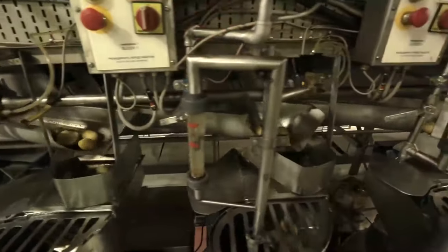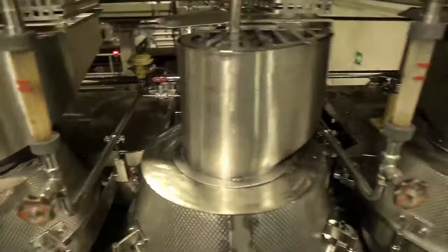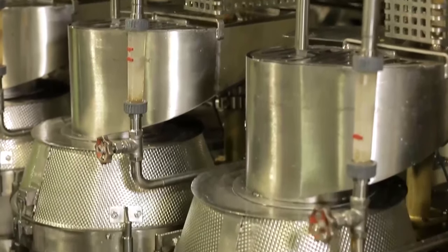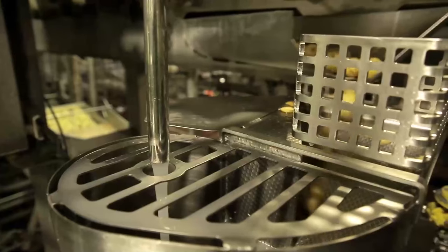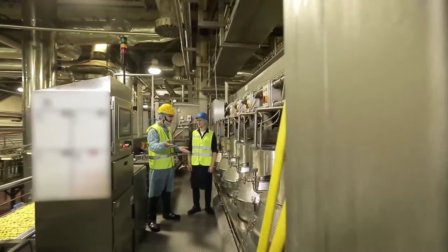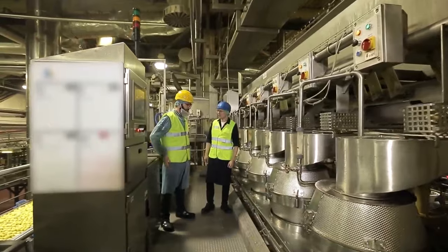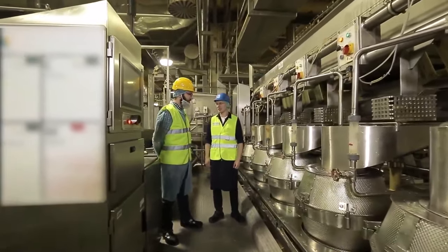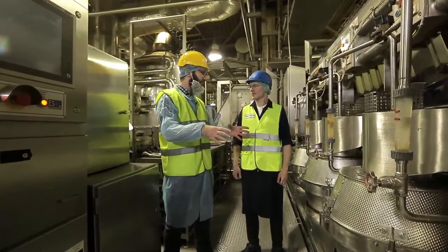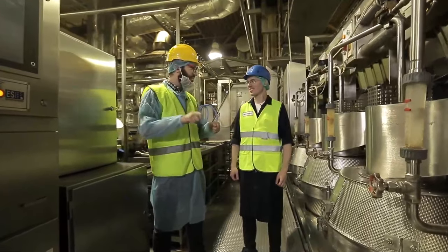Finally it's time to make the potatoes look like chips — that is, to cut them into thin slices. However, this happens in a closed container and you cannot see the cutting process. There's a very small little man sitting in this barrel quickly cutting them, isn't there? Well, almost like this.